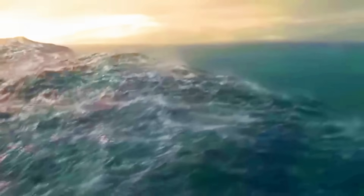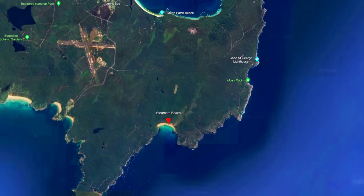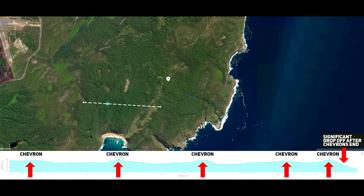Such boulder deposits provide a stark insight into the destructive power of these ancient waves. At Steamer's Beach, located on the southern headland of Jervis Bay, lies another intriguing feature: chevron dunes. These parabolic dunes, consisting of sand mixed with cobbles, rise from the beach to a height of 30 metres. A second deposit of sand, fine shale hash, muddy lenses and quartz pebbles forms parabolic dunes up to 130 metres or 427 feet high behind the beach.